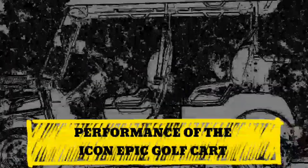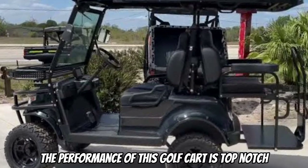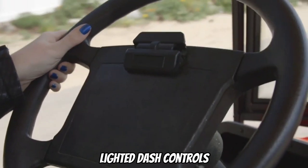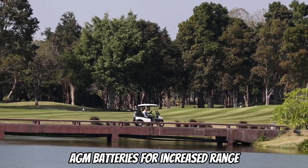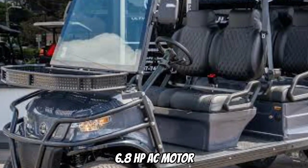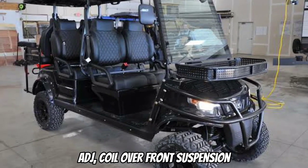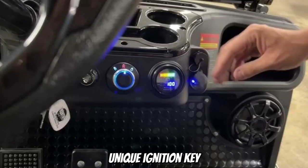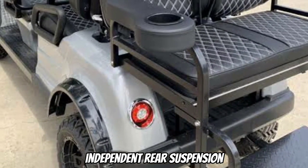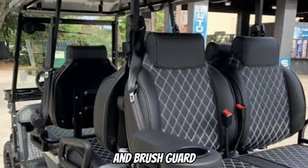To ensure that the performance of this golf cart is top-notch, the Epic Golf Cart comes with the following features: lighted dash controls, AGM batteries for increased range, 5-kilowatt 6.8 HP AC motor, 7-inch speedometer display, adjustable coil-over front suspension, unique ignition key, 30A reducer, in-dash controls, independent rear suspension, carbon fiber dash and glove box, and clay basket and brush guard.